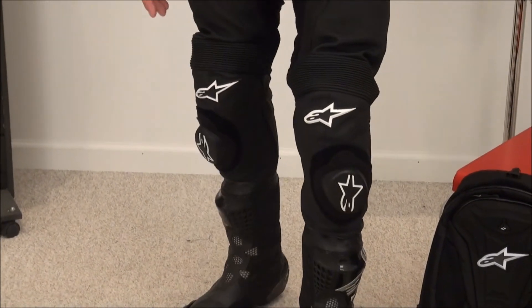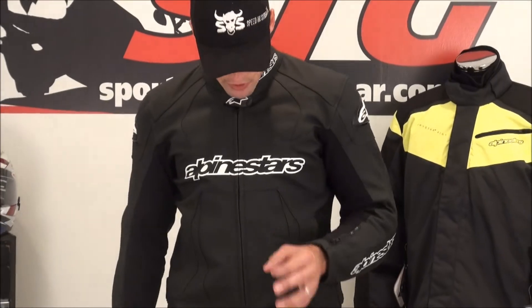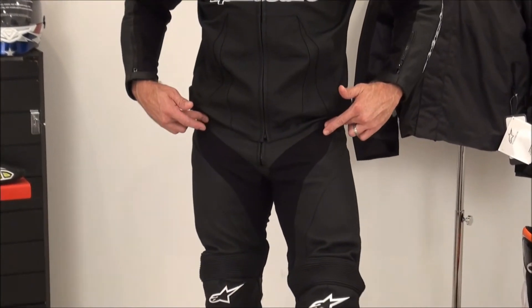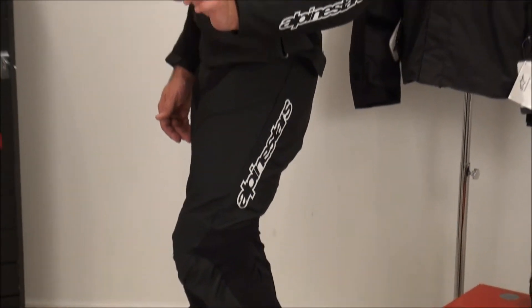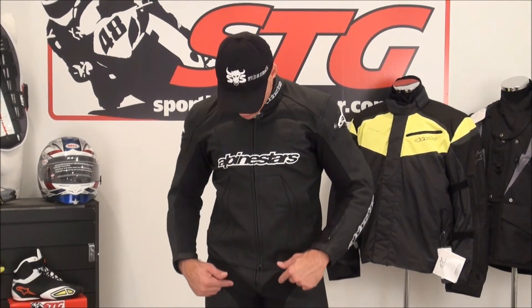You're looking at the pants right now and you're going to think, man, there's no perforation — these are going to be really hot. If there is no perforation, you're correct, but all the stretch material that you see up into the hips, the inside, the crotch, and the back of the legs — that breathes and flows air freely. So when you're riding, and even when you're standing, they're going to be a whole heck of a lot cooler than you would think when you initially look at them. That is really the key: the stretch material flows air.